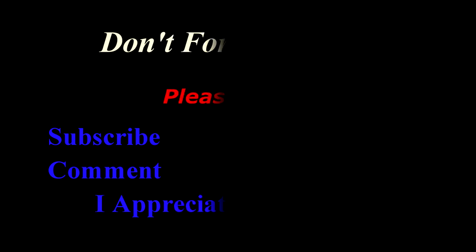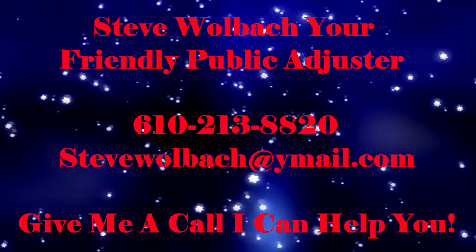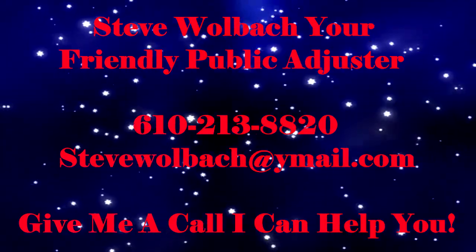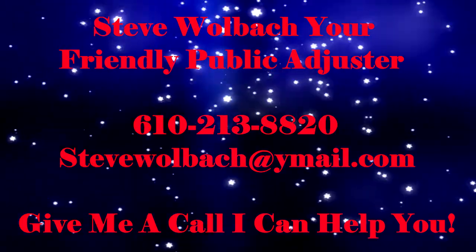Thank you very much for listening. I hope this is beneficial to you and I will continue to bring more information to help you out. Have yourselves a great afternoon and God bless you. Thank you.